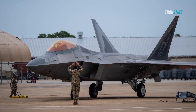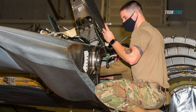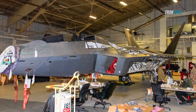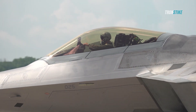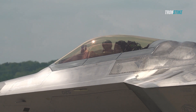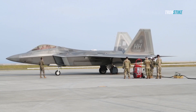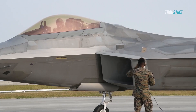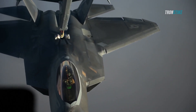The F-22's secret missions are not without challenges. One of the main challenges is maintaining the F-22's stealth, which requires constant maintenance and care. The F-22's stealth coatings and materials are sensitive to environmental factors such as humidity, temperature, and sunlight, and can degrade over time or be damaged by wear and tear. The F-22 also has to avoid exposing its radar or communication signals, which can compromise its stealth.